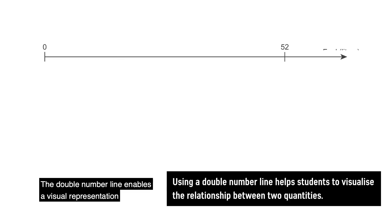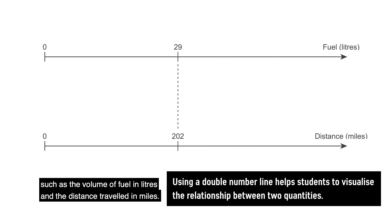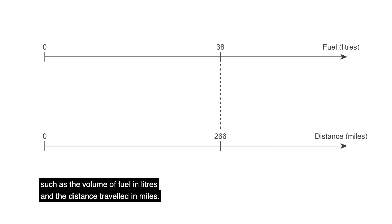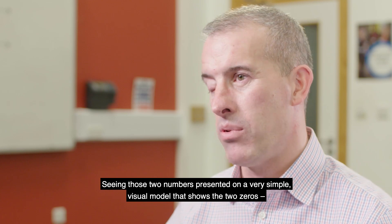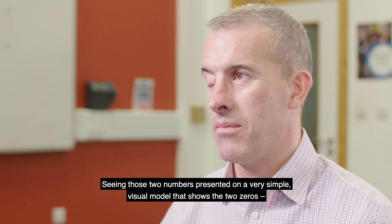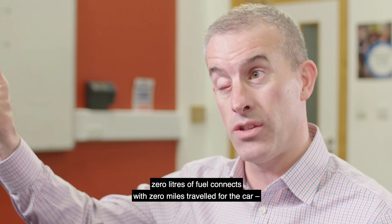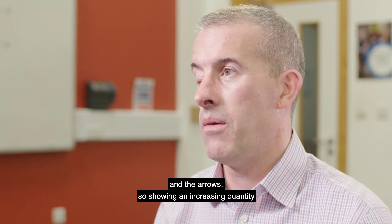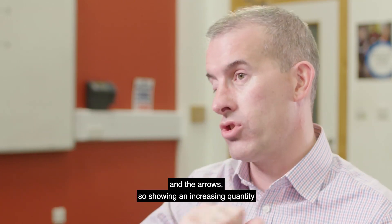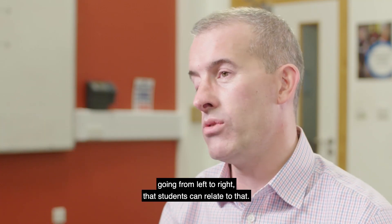The double number line enables a visual representation of the relationship between two different quantities, such as the volume of fuel in litres and the distance travelled in miles. Seeing those two numbers presented on a simple visual model shows the two zeros — zero litres of fuel connects with zero miles travelled. The arrows show an increase in quantity going from left to right, and students can relate to that.